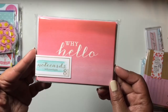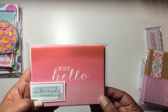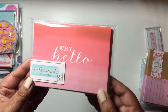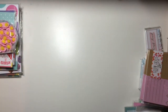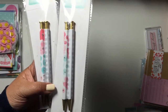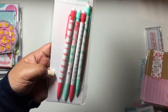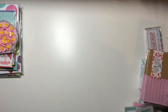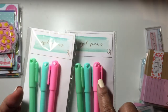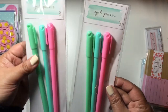I got one set of note cards. Sometimes I just want to send a really quick card instead of sending off a handmade one — I can't do that all the time. I thought this one was really cute. I also picked up two sets of pens and a set of pencils. And I got two sets of these gel pens — I really like that detail with the heart on the cap. I haven't tried out how these write, but they're cute.